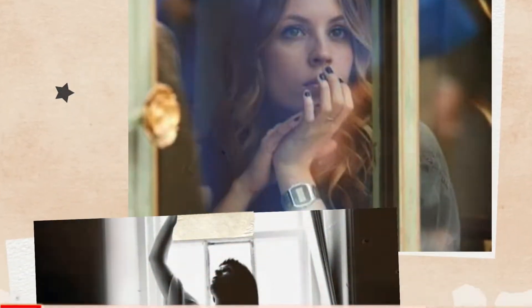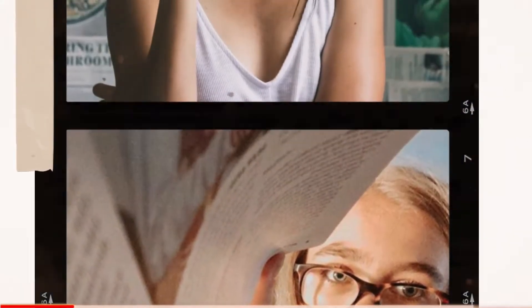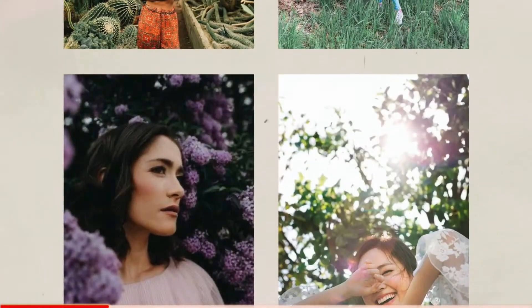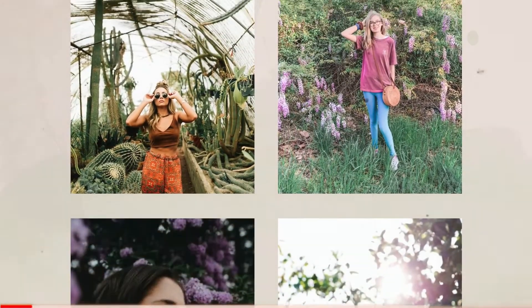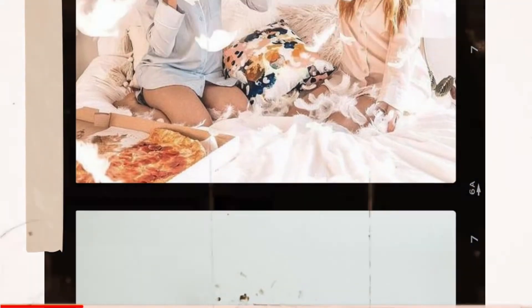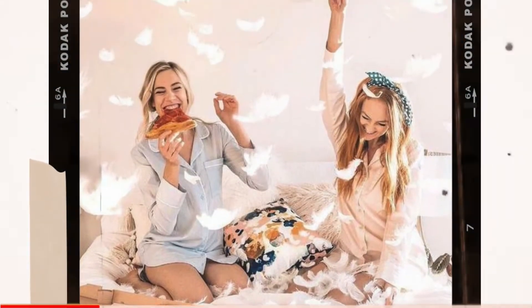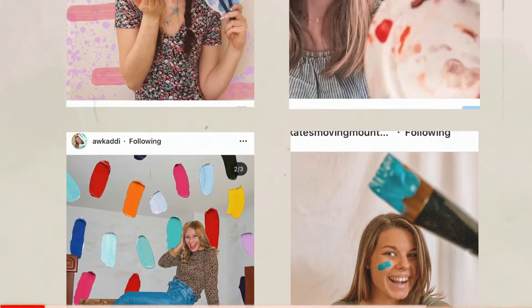Try getting creative with windows. Do a photo shoot with magazines or newspapers. I have seen so many flower and garden photo shoots that turn out so cute. This one I like to call pillow fight. Definitely check out this paint slash DIY themed challenge over on my Instagram.